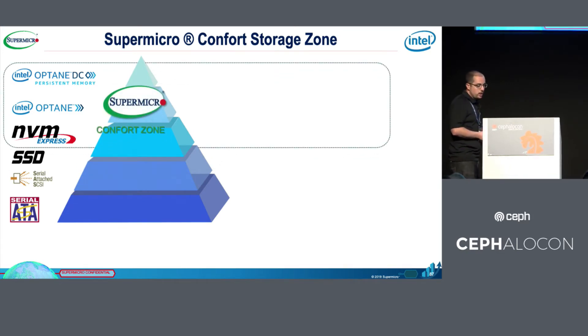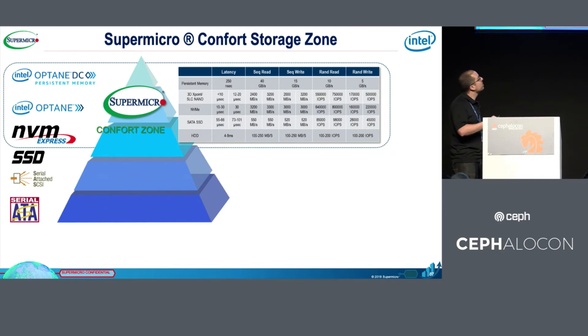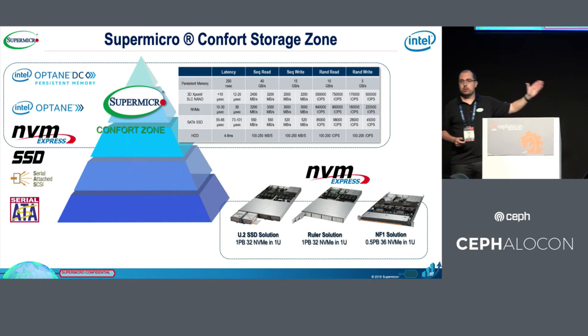Our comfort zone is using NVMe for everything — for all storage, all databases, all logs, absolutely everything. It's very simple. The performance of NVMe disk drives is very, very high. With NVMe and the current persistent memory, we are talking about 40 gigabytes per second in sequential read speed. It's incredibly fast. We have the largest NVMe solution portfolio in the world.